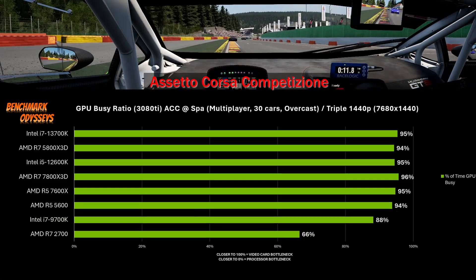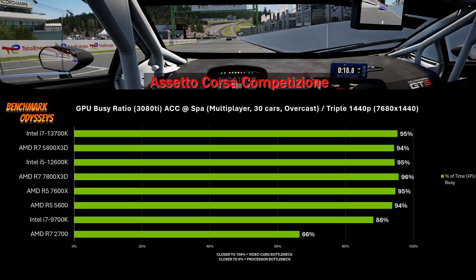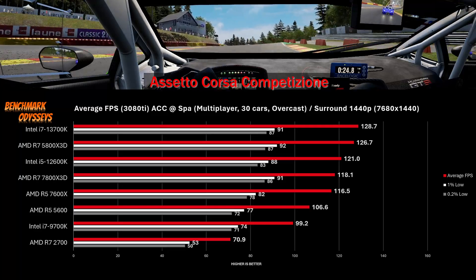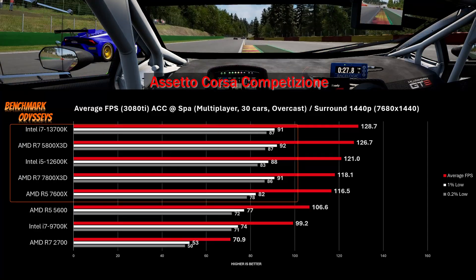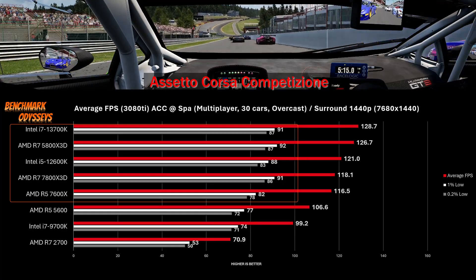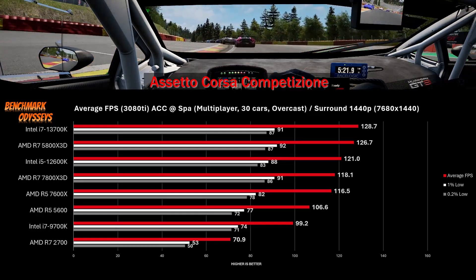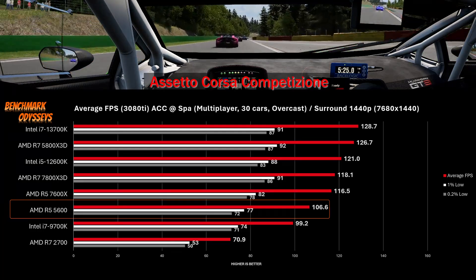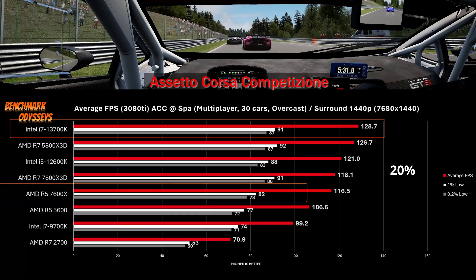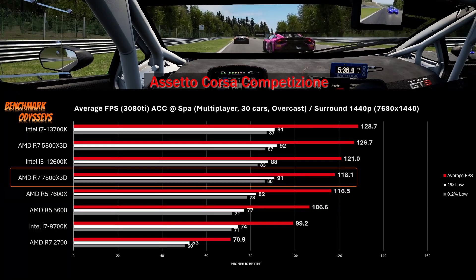Switching to surround 1440p across all processors, the 1% and 0.2% lows for the top processors climb up noticeably — those spikes are removed. The gap between the 5600 and the 13700K increases from 12% to 20%. The difference between the 7600X and the 7800X3D with surround 1440p is probably too small to notice in real-time gameplay.